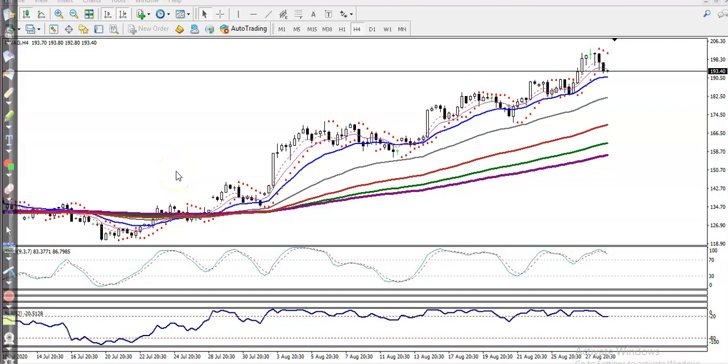All right, this is Natural Gas on the H4 chart. You can see Natural Gas is running clearly to our upside and they are bouncing off the 20 and 50 moving averages.